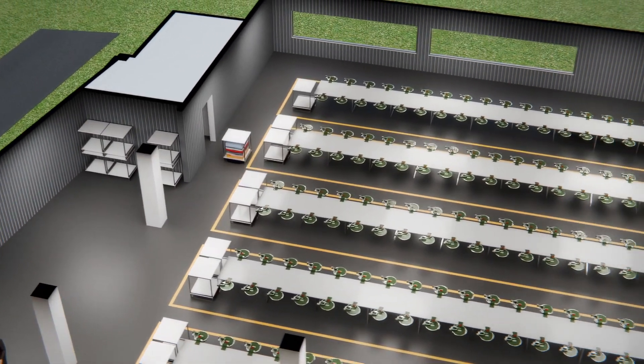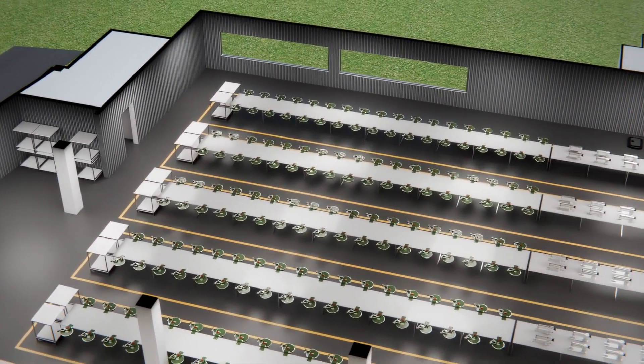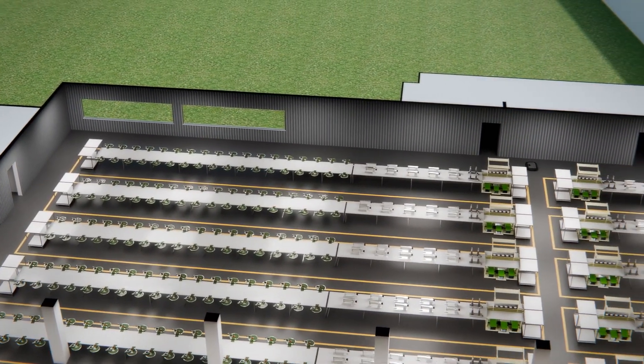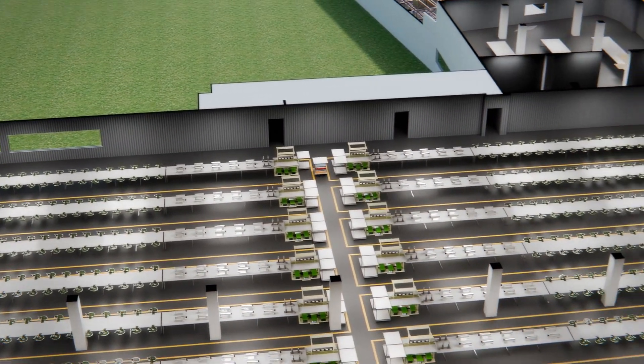Further elevating our automation, we integrate smart sensors and data-driven analytics that optimize resource allocation in real-time, allowing us to cut down on energy usage across the facility.